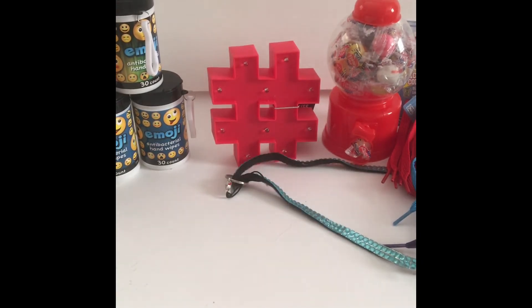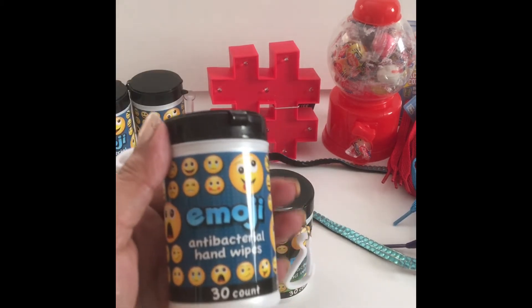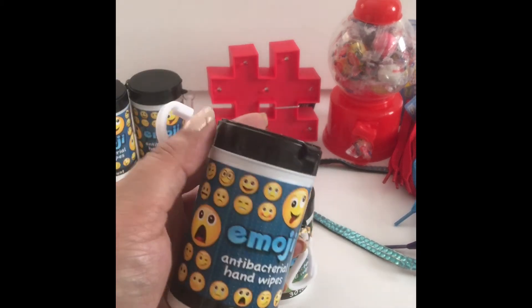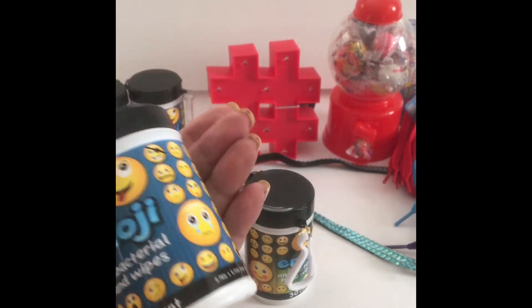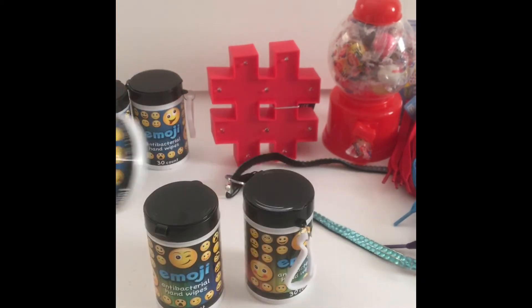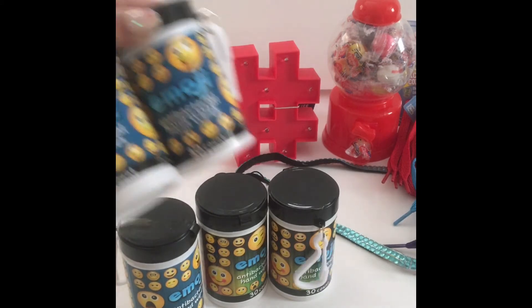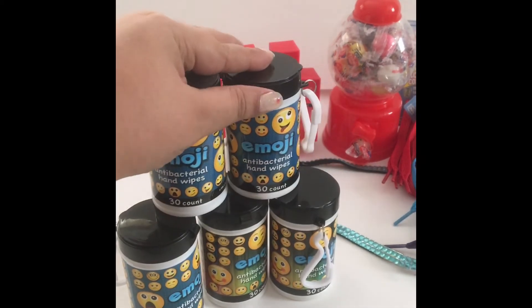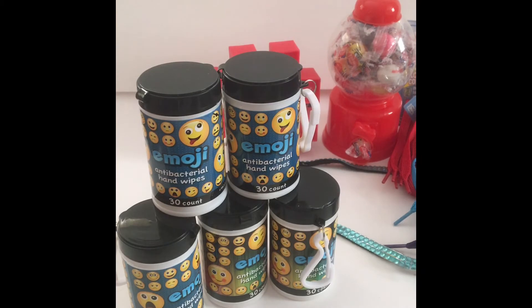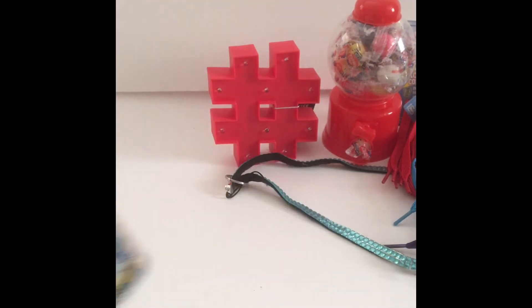I got a bunch of these emoji antibacterial hand wipes because I know I'll go through them like crazy. I'll probably hang them inside my gym bag — I can't see hanging them on the outside because they'd get caught on things on the subway. I'm also going to leave a few in my car. They're completely adorable and I know a friend of mine is probably going to want some too.